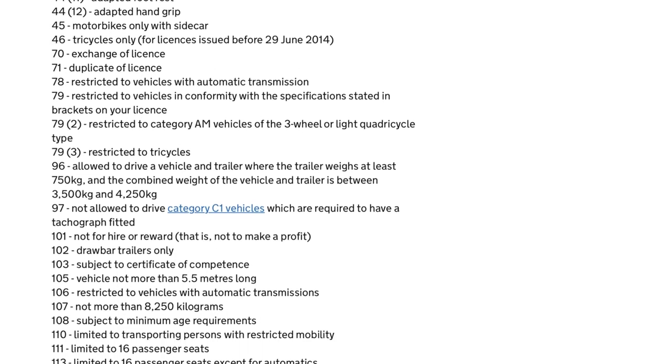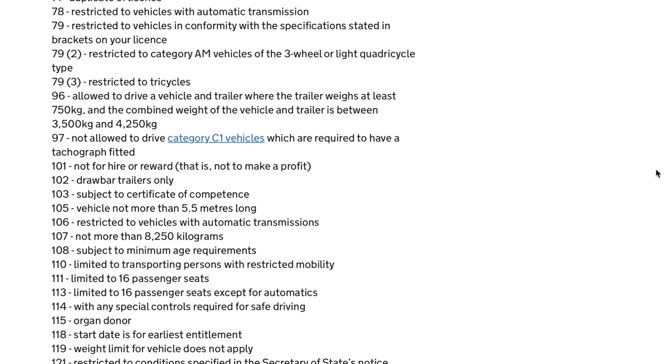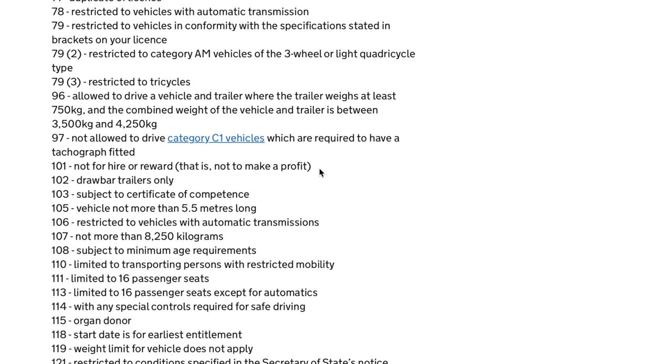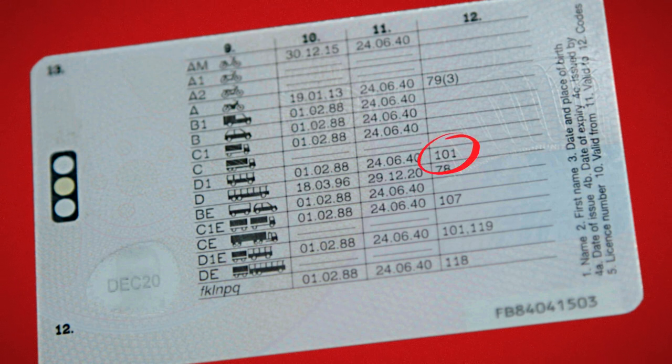Let's scroll to find the dreaded 101. There we go: 'Not for hire and reward' — in other words, not for profit, not commercially. Surely that means our driver can't carry your crew. But let's take another look at the licence. The code 101 was by the minibus, but it's not by the full-size bus or coach. That means the Category D entitlement supersedes the Category D1 entitlement. This driver can legally drive your crew as he has passed the right driving test.